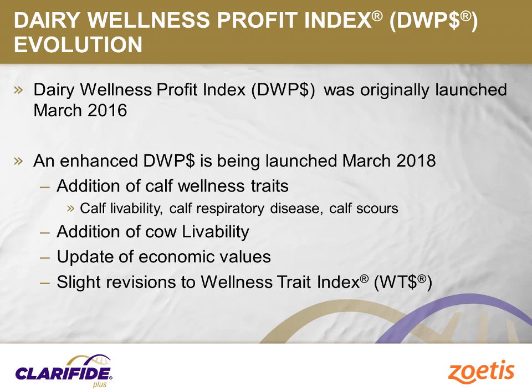Replacement costs are usually the second highest expense on dairy farms. Therefore, keeping calves and heifers healthy and minimizing mortality are a key investment with real future returns. Due to the economic importance of these traits, the three new calf wellness traits — calf livability, calf respiratory disease, and calf scours — will be added to the Daily Wellness Profit Index starting March 2018.